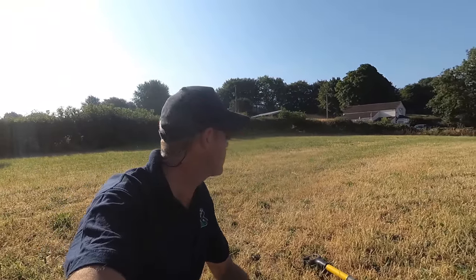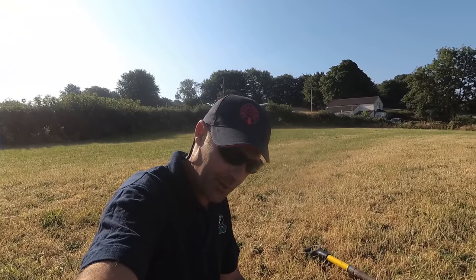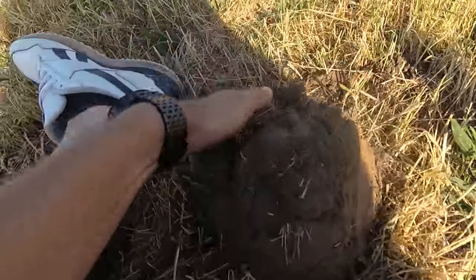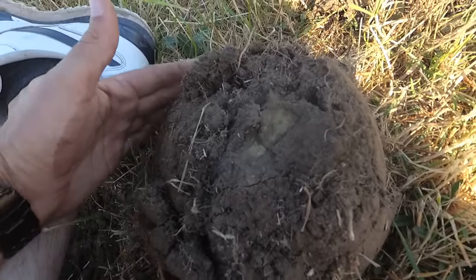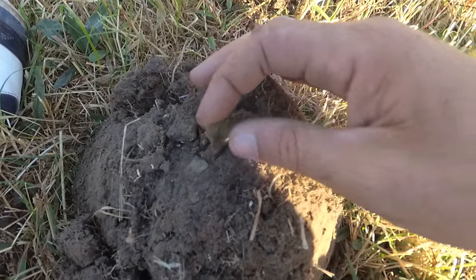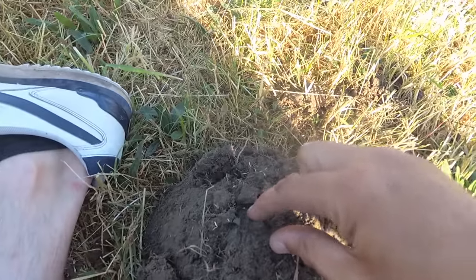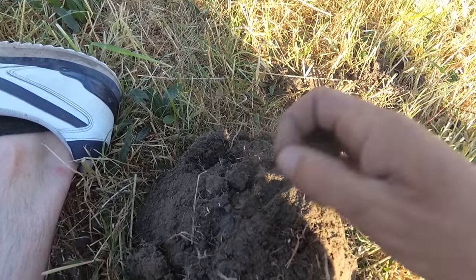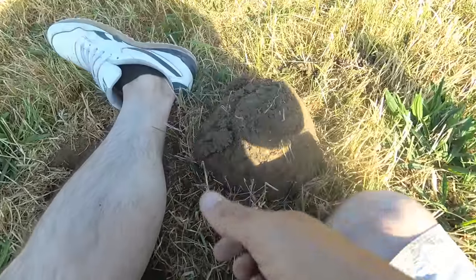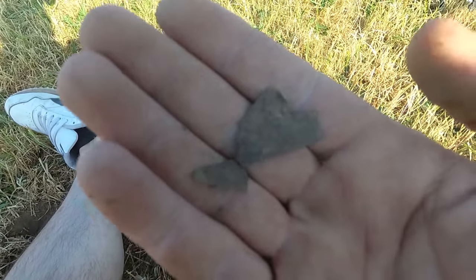We've moved about six feet since the last target and we've got another one. Let's take a look. Just took the claw down — straight away I can see, looks like a coin at that section there. Do you know what? I think we got ourselves a falsie, because that looks just like a piece of metal of some sort. I don't know what it is. On to the next one.